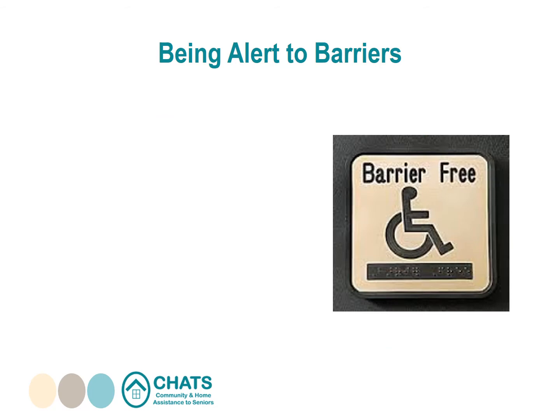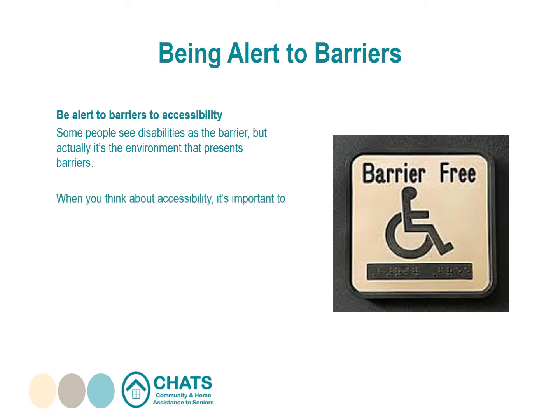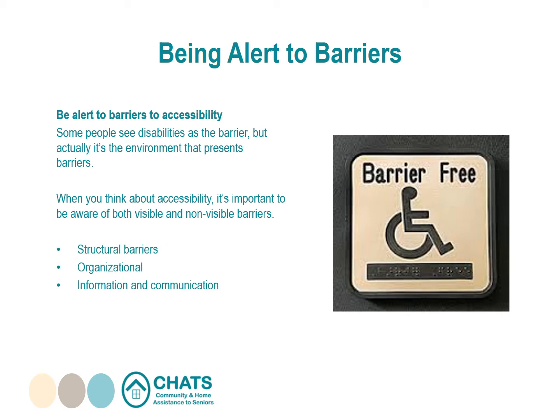Some people see disabilities as the barrier, but actually it's the environment that presents barriers. When thinking about accessibility, be aware of both visible and non-visible barriers. Physical or structural barriers such as stairs or doorways often come to mind first. But certain processes or policies can also create barriers, as can providing information in a format that may not be accessible to everyone. Attitudinal barriers stem from the way people think or behave — they can be based on stereotypes or lack of understanding — but attitude and how we do things are within our power to change.